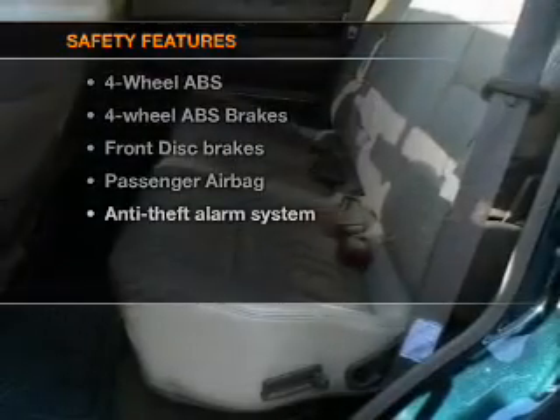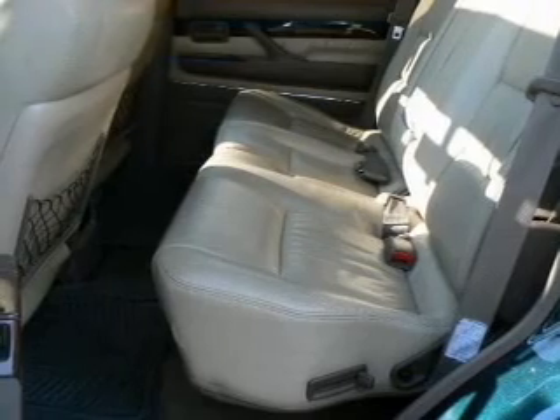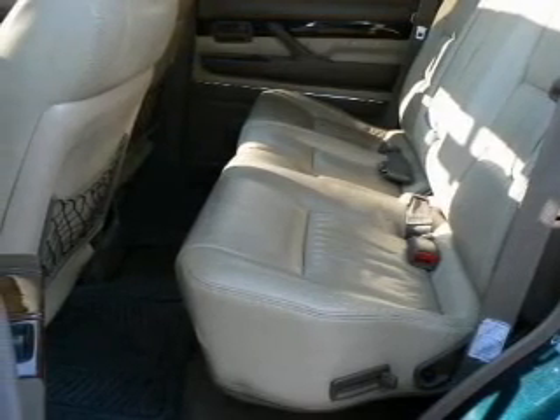And for your peace of mind, the following safety equipment is included: passenger airbag. Call today to schedule a test drive.